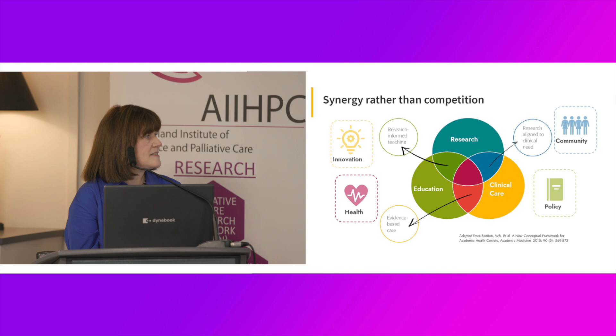This slide represents a diagrammatic approach to the tripartite mission of Borden and colleagues. You'll see the four quadrants representing the major areas of impact: innovation, health, community and policy. The Venn diagram shows that in the areas of intersection, added benefits can be achieved where each of the components has opportunity to inform and illuminate each other.